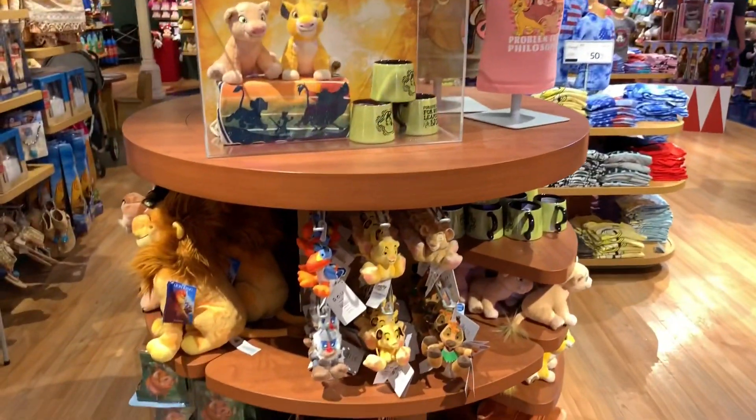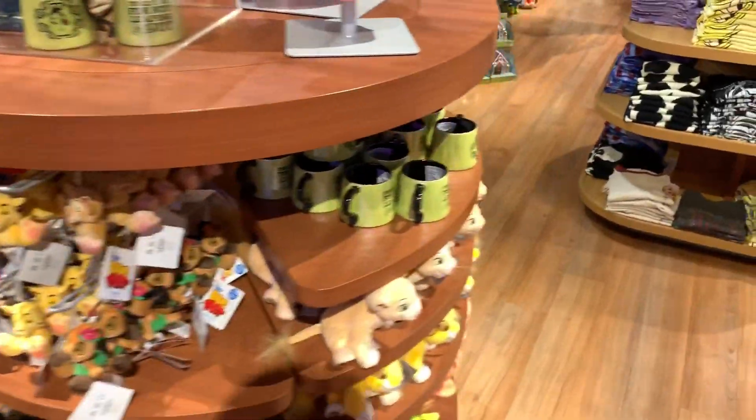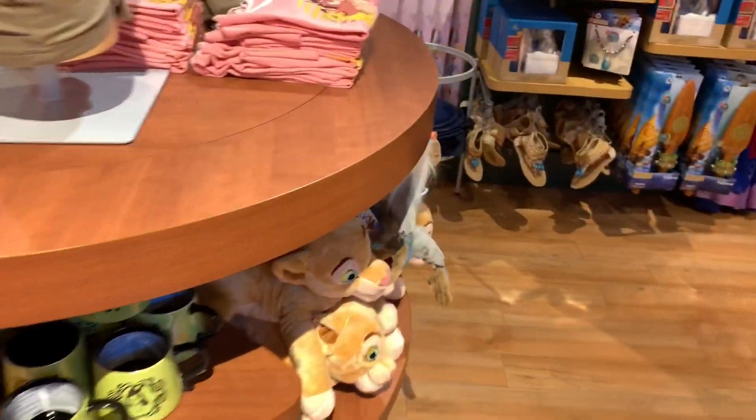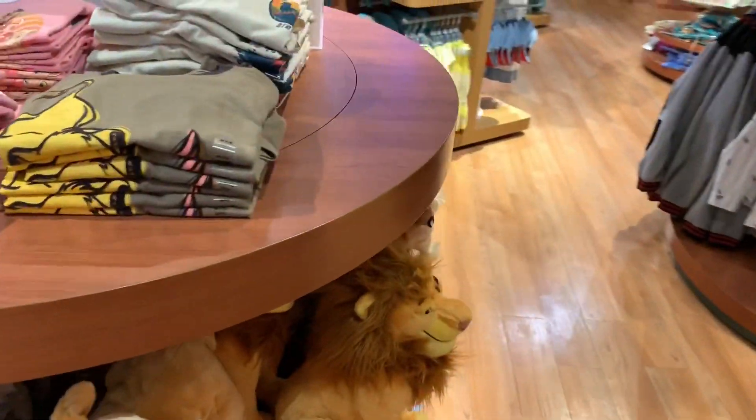The new Lion King Tiny Big Feet figures released last night on ShopDisney, and of course they have them here along with a lot of fun Lion King merch. With the new Lion King movie coming out, this should be pretty intense.